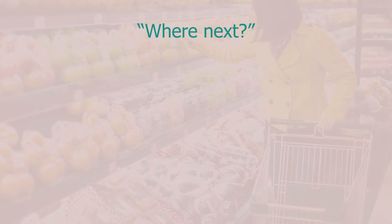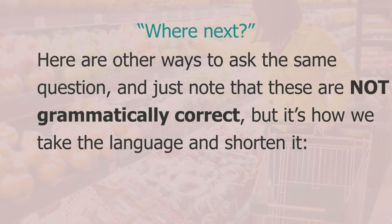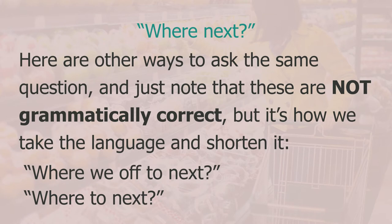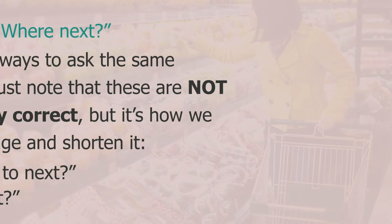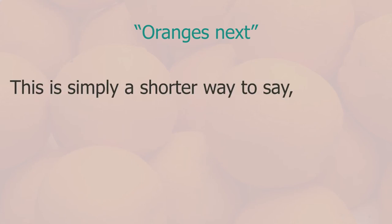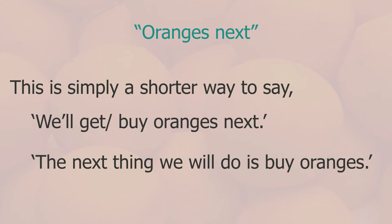After we had got the eggs and flour I asked 'where next?' — this simply means 'where are we going next?' It's just a shortened form. Note these are not grammatically correct but it's how we shorten the language. Other ways to ask: 'where are we off to next?' or 'where to next?' I also said 'oranges next' — simply a shorter way to say 'we'll buy oranges next'.